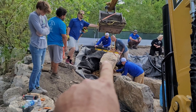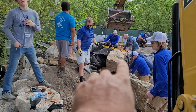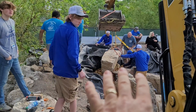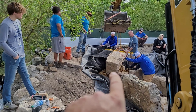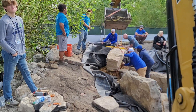This rock right here weighs a couple thousand pounds easily, and one of the biggest challenges is getting it perfectly set right inside the biofalls over here. We've been struggling with this — I don't want to use the word struggling, but precision is an important thing and it is time-consuming. The time consumption on this has been easily 45 minutes just getting this one rock set.